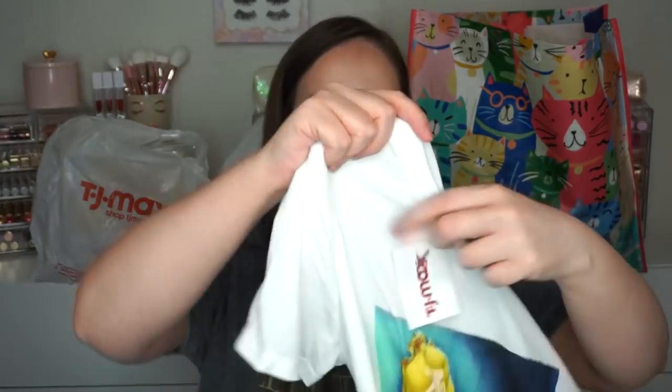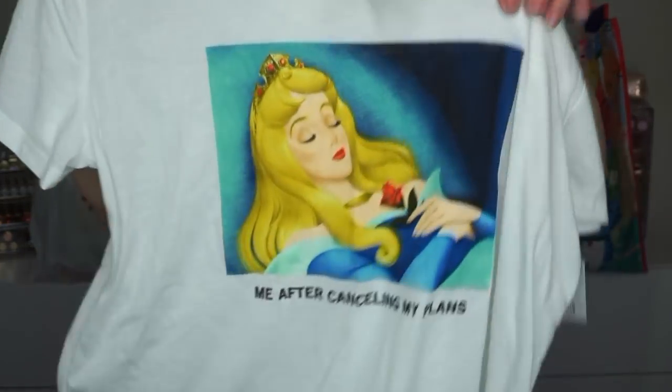And then I got this t-shirt. This was a Disney collection, only $7.99. This is really cute — it says 'me after canceling my plans.' This is definitely me. I love the idea of having plans and going out, but the couch is comfortable, there's coffee... I literally act like an old person.